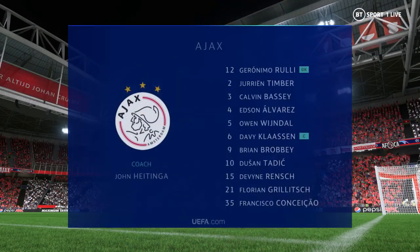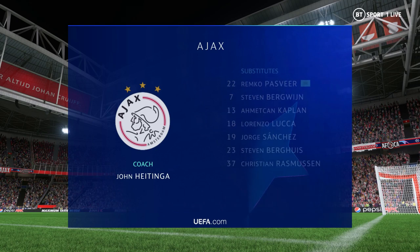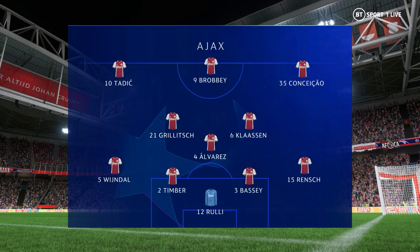And the starting XI for Ajax. The wingers will be key here. They have to choose the right time to give width and the right time to come infield to support the centre-forward. If they can do that, they're a potent front three. No doubt about that.